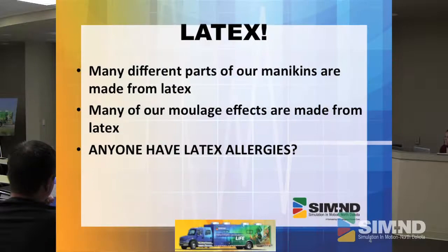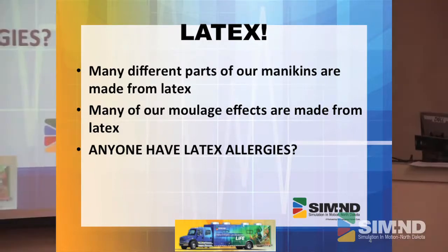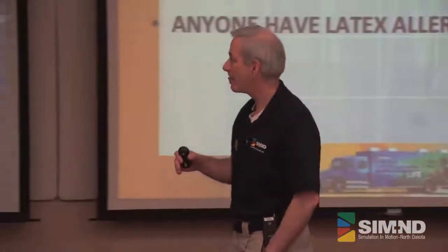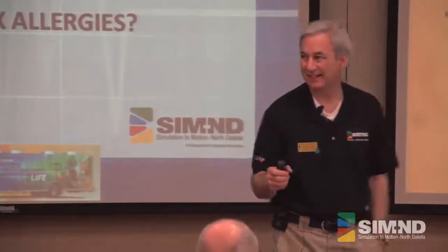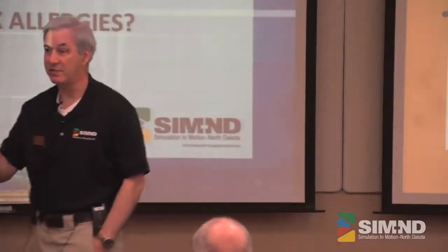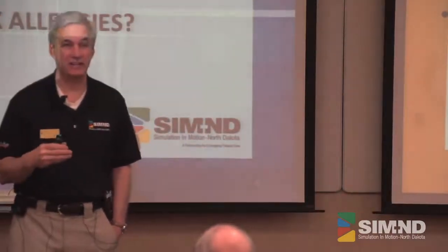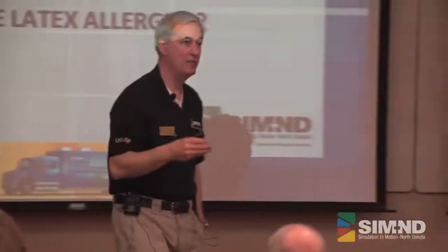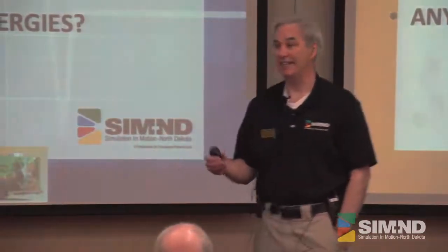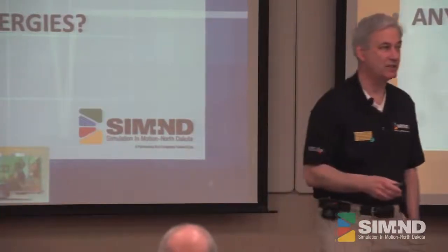This is a big one for both us and everyone you deal with: we are unable to make our environment latex-free. We just have not been able to find a way. Our mannequins have latex in them — most of it's somewhat buried, but it's still there. So be aware — does anybody here have latex allergies? When you start doing these simulations, you've got to make people aware that there is latex there. We try to limit it, but there's a lot of stuff we use that is latex-based, and it's hard to find replacements.